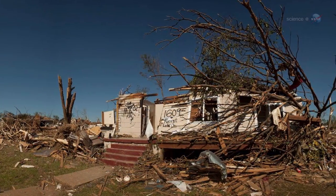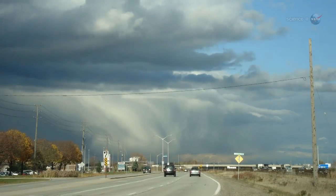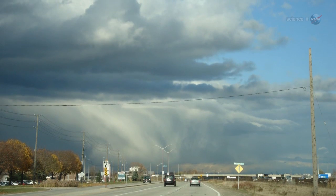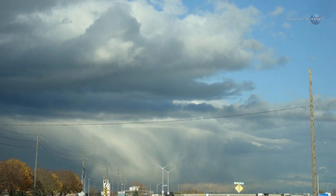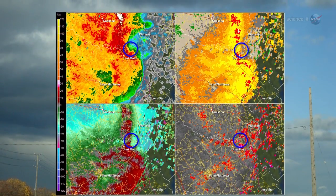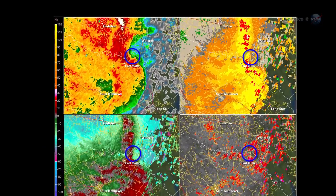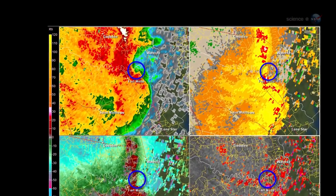Nupp's team believes that something called a thermal boundary set the stage for the birth of this killer. Cool, moist air on one side of the boundary formed a low cloud base, kind of like a wall, he explains. Warm air from the storm ran into the wall and swept upward. Updrafts are a key ingredient of tornadoes. In this case, updrafts as swift as 75 feet per second were recorded.